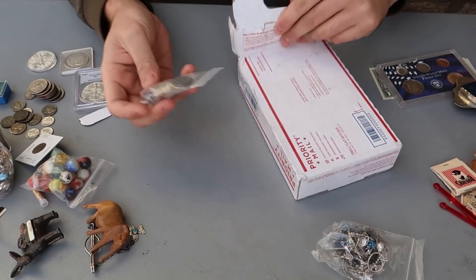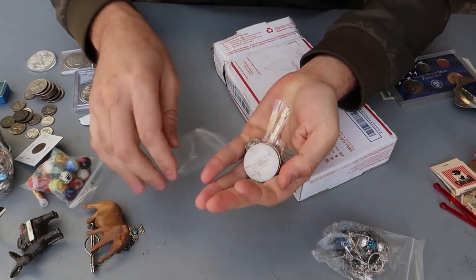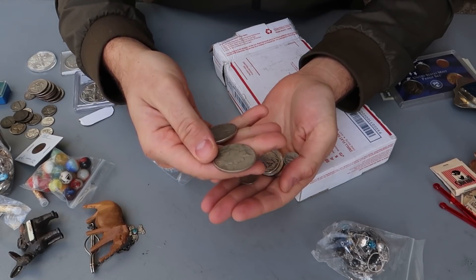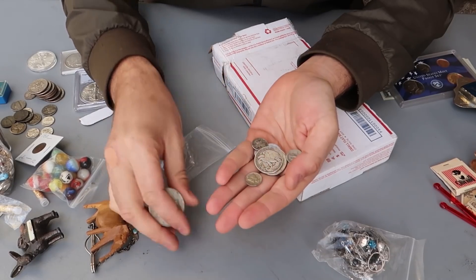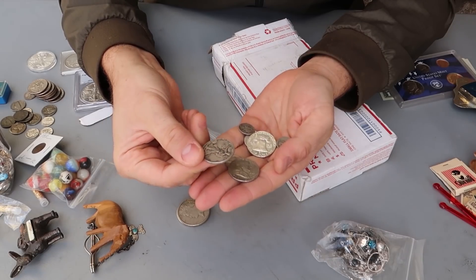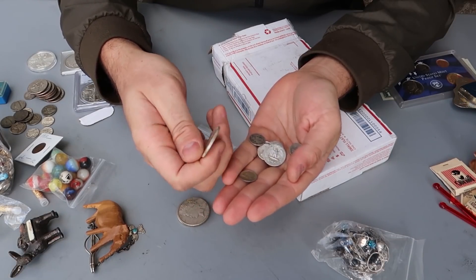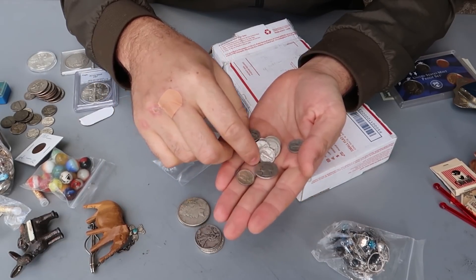There is some good stuff in here — a whole bunch of silver coins. The 1923 Peace dollar — bad quality, but melt value I remember is like $18. It goes up and down like crazy, especially now, so volatile. Half dollar melt value — $8 each. 1962 — a bit nicer. So all these are melt value $8 each. That's nice.